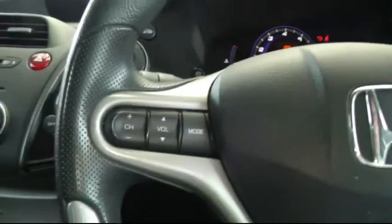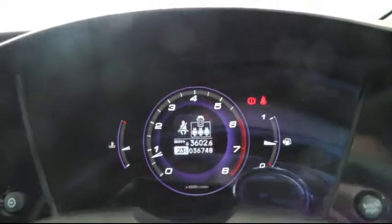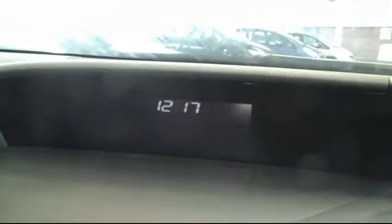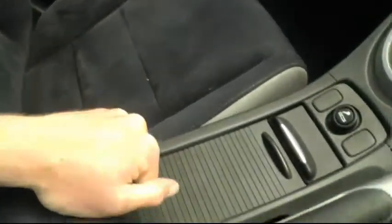Moving to the driver's side of the car, you can see there's audio controls on the steering wheel. This car also has very low mileage. Back here there's plenty of storage space and in the centre there's two cup holders.